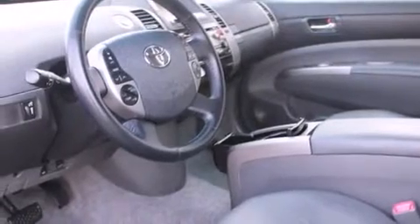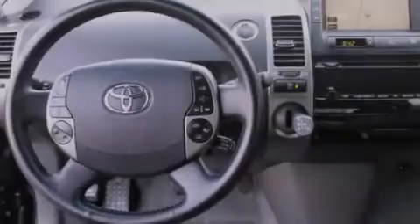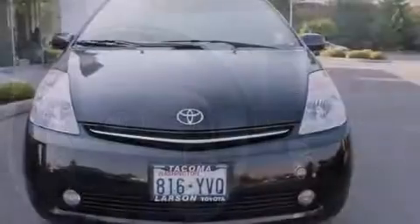Features include keyless ignition, air conditioning with automatic climate control, cruise control, a CD player, a leather-wrapped steering wheel, a folding rear seat, steering wheel mounted controls, full power accessories, and a rear window defroster.